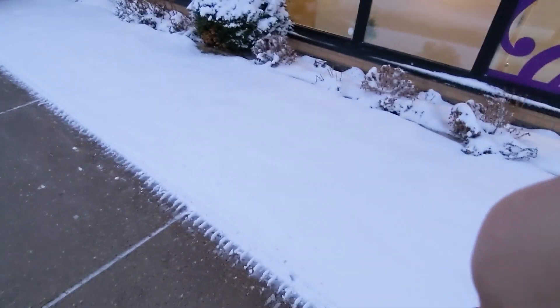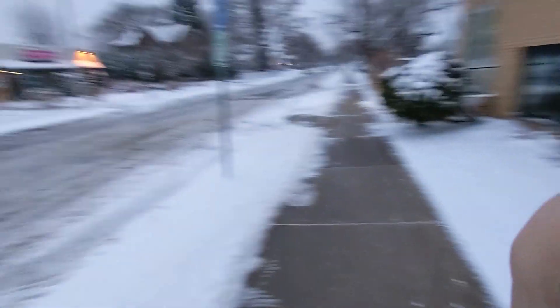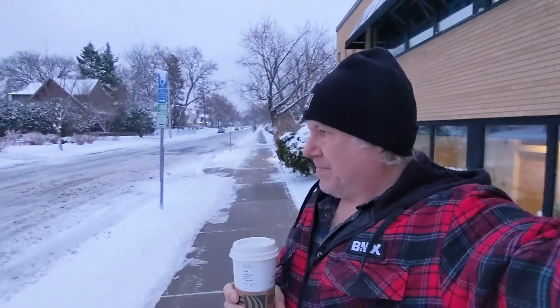We got the snow left over from the big Colorado snowstorm. Not too bad — about three inches here in Minneapolis. I don't know about other parts of Minnesota, but this will be gone in a couple of days.